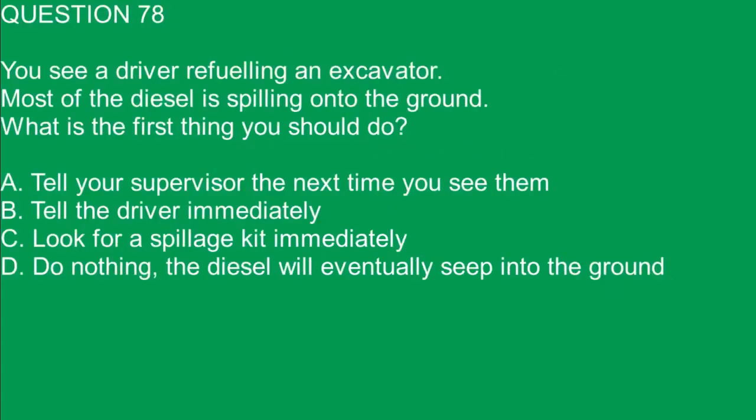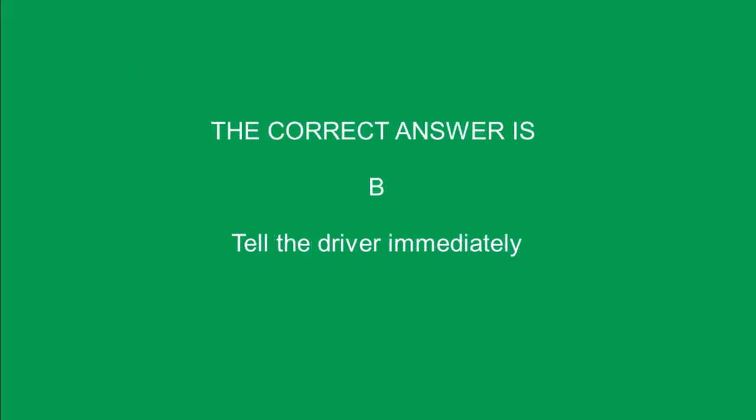Question 78. You see a driver refueling an excavator. Most of the diesel is spilling onto the ground. What is the first thing you should do? A. Tell your supervisor the next time you see them. B. Tell the driver immediately. C. Look for a spillage kit immediately. D. Do nothing, the diesel will eventually seep into the ground. The correct answer is B. Tell the driver immediately.